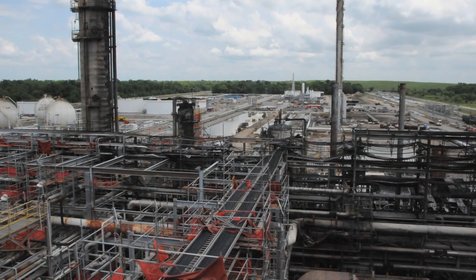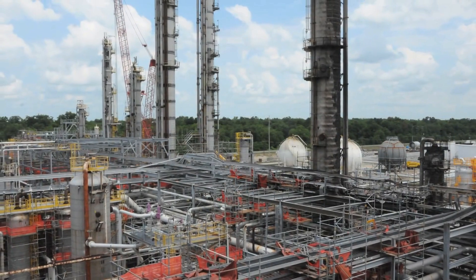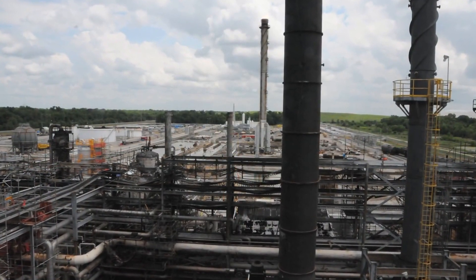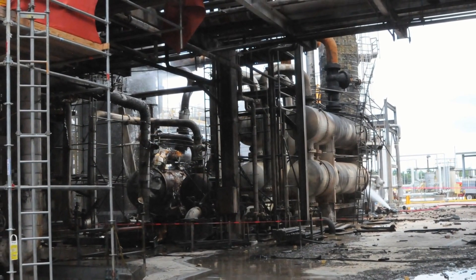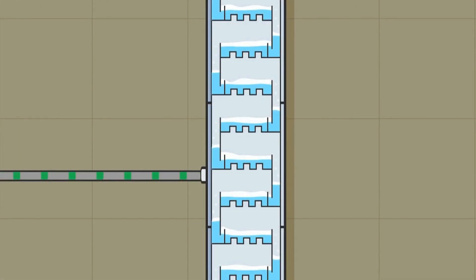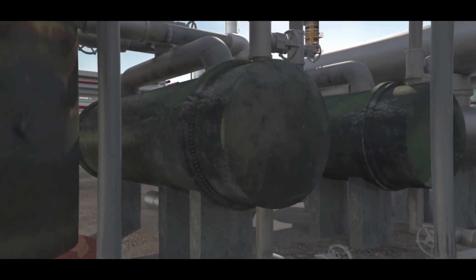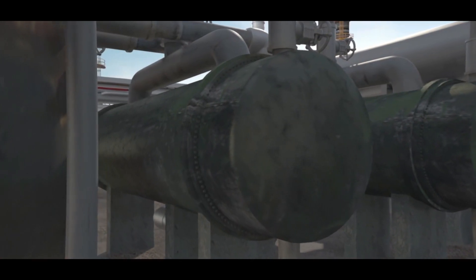The Williams-Geismar Olefins plant is located in Geismar, Louisiana. The plant produces ethylene and propylene — chemicals used in the petrochemical industry to make a variety of products including plastics and antifreeze. Within the Williams process is a distillation column called the propylene fractionator, which separates a mixture of propane and propylene. Heat exchangers called reboilers supply heat to the fractionator to boil the propane and propylene mixture, which is essential to the separation process.